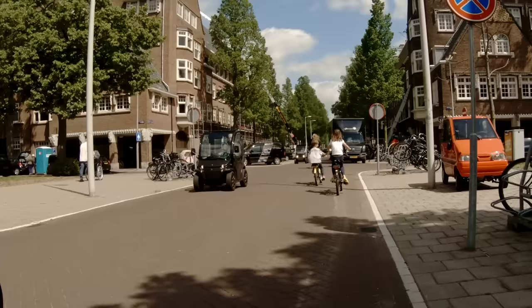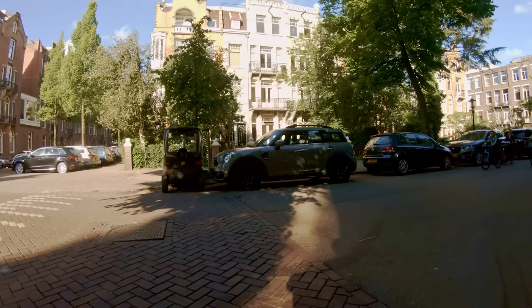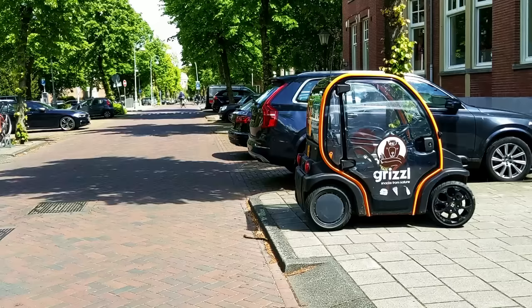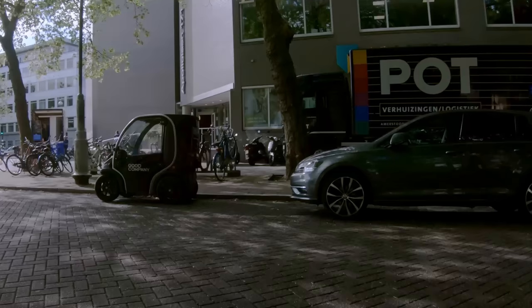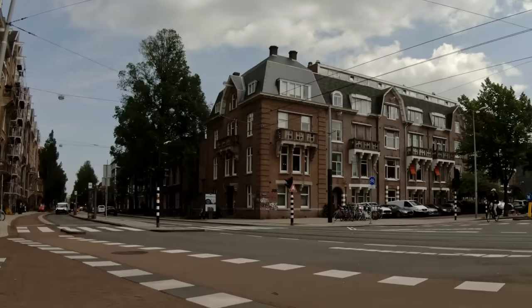But despite its small size, the introduction of the Biro has caused a lot of controversy. And because Amsterdam has more microcars than any other city in the Netherlands, they're dealing with these problems first. The Canta was generally accepted because it was a vehicle for disabled people, but the Biro is different. Biro drivers have taken advantage of rules that were designed for Cantas, so a judge ruled last year that a Biro is not a handicapped vehicle. That means the Biro will need a license plate, the driver will need a driver's license, it will no longer be allowed in bicycle lanes, and it will need to be parked in a legal parking spot, just like any other car — though there are still some exceptions for disabled people.